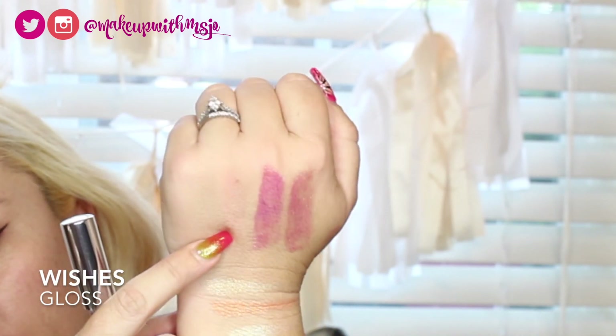The next one is Wishes, and it's a super pretty iridescent purple. We just did Bash, and now this is Wishes right here — a really pretty iridescent purple. In the light it just has this really pretty iridescent gloss glow sheen. Again, it feels amazing — not sticky at all.